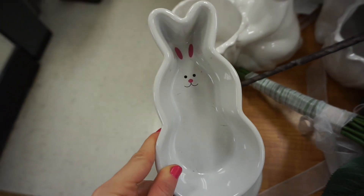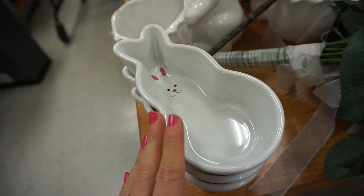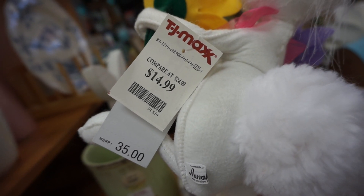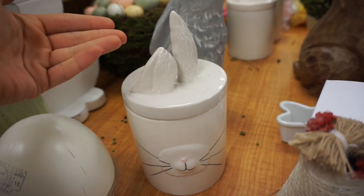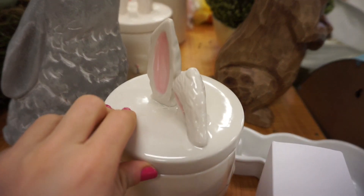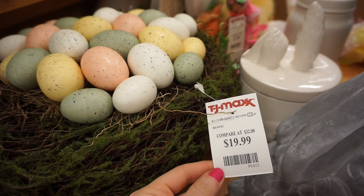We have this guy right here that I'm not really vibing with — he looks a little scary. This figure is retailing for $4.99. Then there's this so cute bunny mug — the cutest part is that one ear is down. It's really easy to grip, and this piece is retailing for $14.99 — also not a bad price tag. The ears are pink in the back, which is fun. Then we have this whole nest of eggs, which is really cute, festive, and colorful. This nest is retailing for $19.99.